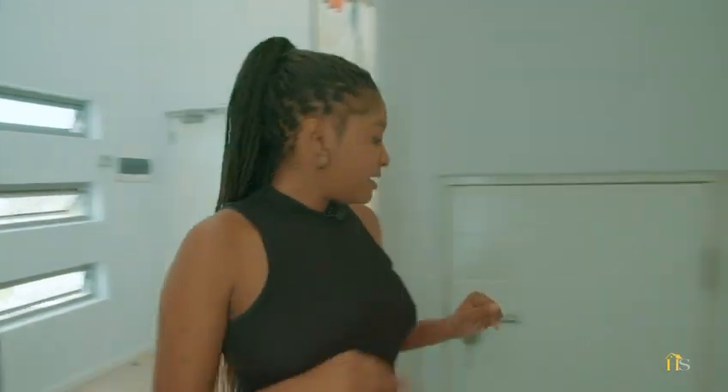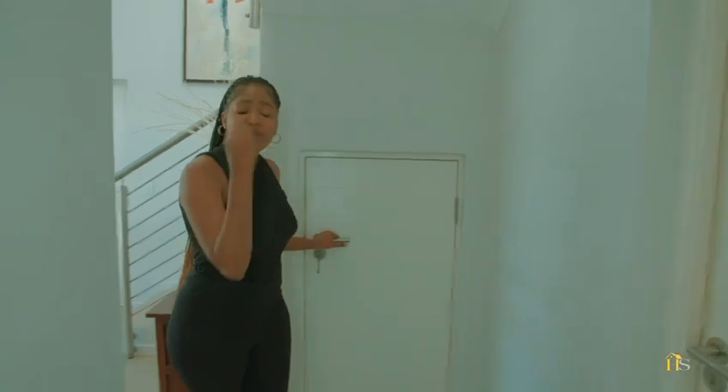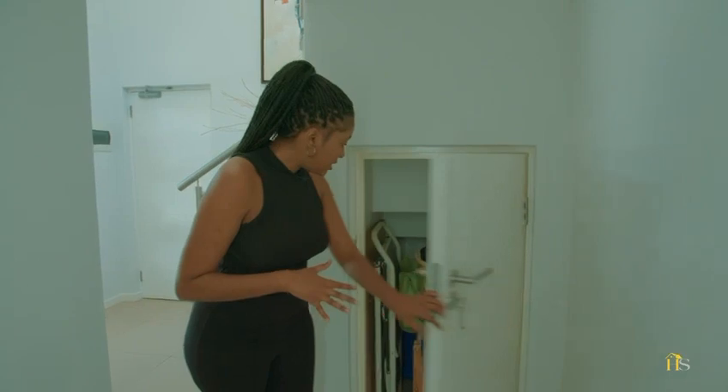Walking in here, there's a little storage unit — a little storage space here for you to put all the things you're no longer using, your laundry things, everything in there.